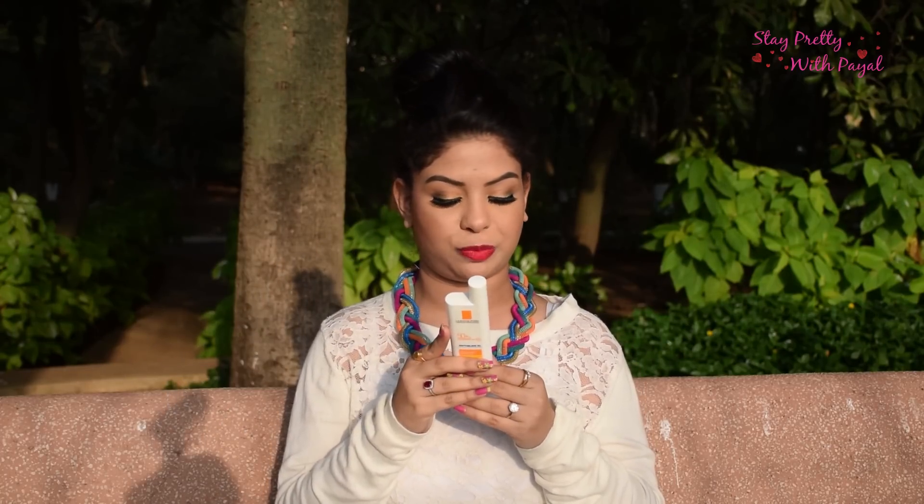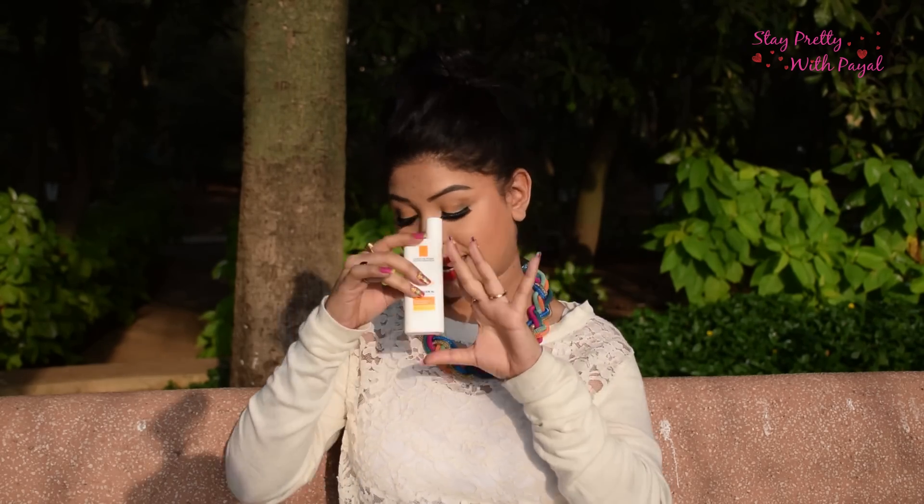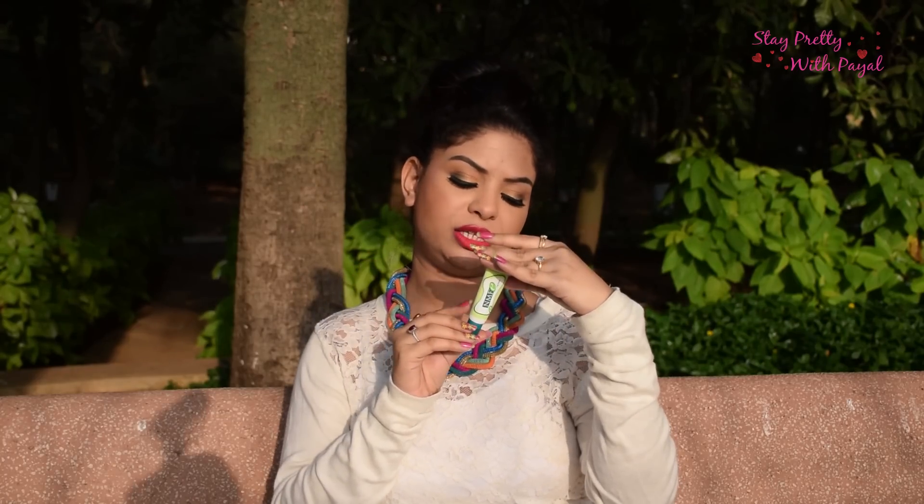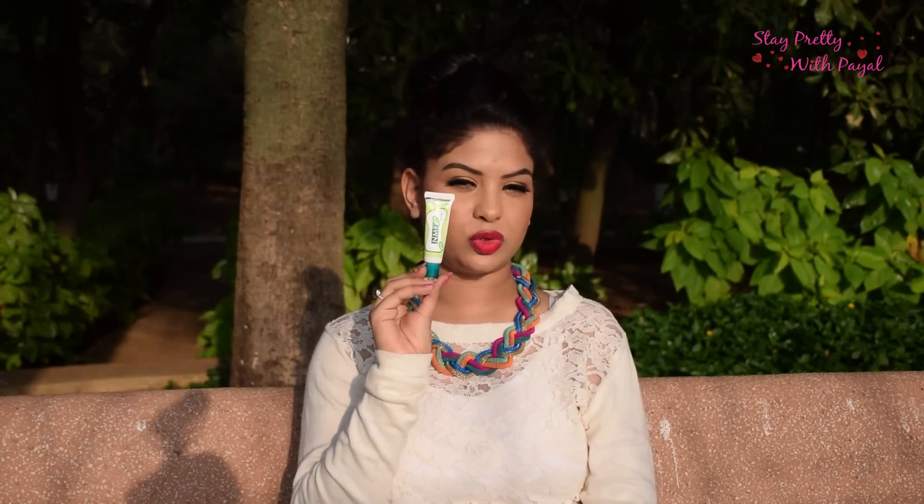I'm a big fan of sunscreen, and I'm currently using La Roche-Posay SPF 50+ for very sensitive skin, which is around 1200 rupees. I also use an NMF Lip Care medicated lip balm for 90 rupees, because my lips are very chapped and getting drier due to the medicine. And that covers my daytime skincare routine before I apply makeup.